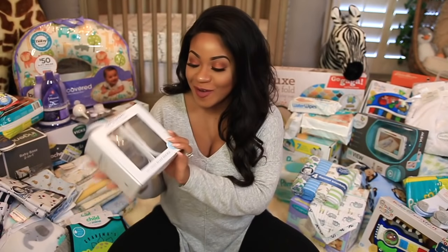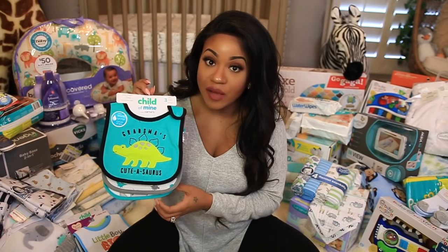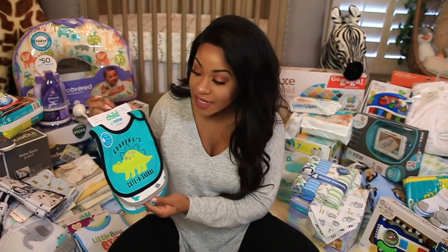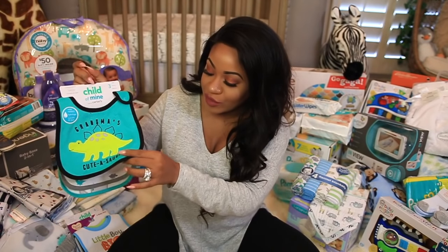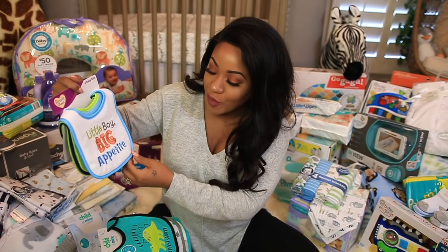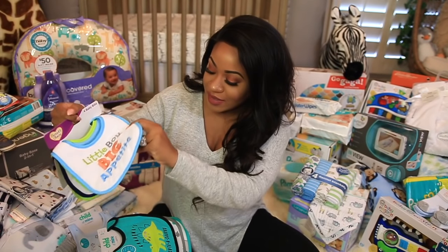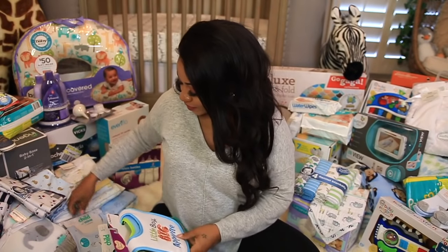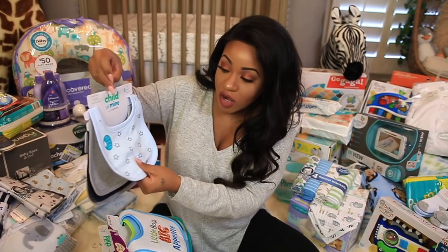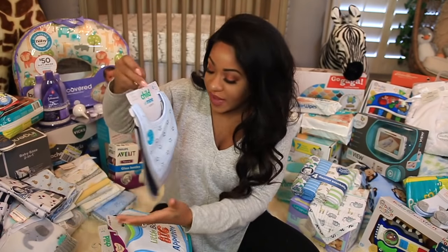Then these cute little booties — I thought these were adorable, and these are size 2. We got a lot of bibs, which I was really happy about because I hear that they go through bibs like crazy. We got some with little dinosaurs on them, and another set that says "Little Boy Big Appetite," "Loaded with Cute," and "Mr. Messy." Then here's another set of bibs — really nice style, and they're also water resistant with some type of water resistant pad in them.